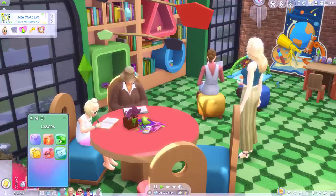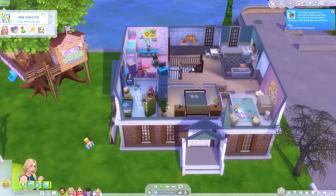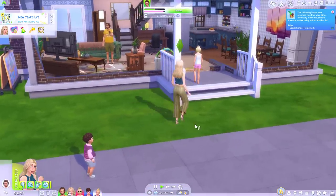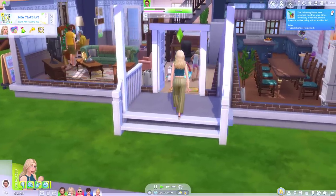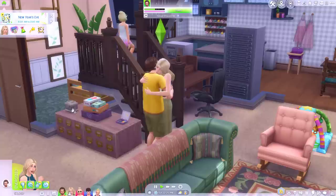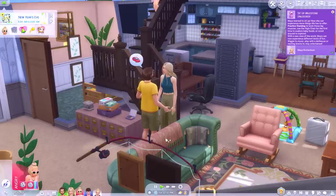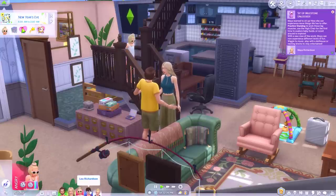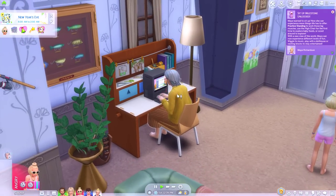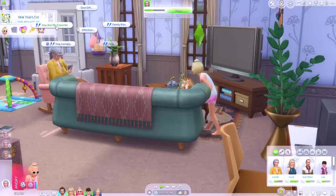Alright, everyone's getting the grouch on so let's just head home. One thing I would quite like to do is try for a baby with Trey, because at some point I want to throw a baby shower and see what that's all about. I've thrown baby showers before in The Sims 4 but only with mods, so I want to see if this is a unique experience or just a copy-paste job.